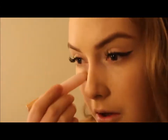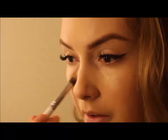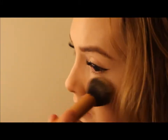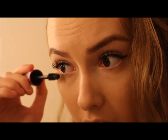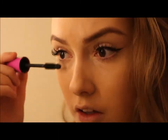This highlighter stick from Kiko is actually quite pigmented so I use that to conceal under my eyes and down the center of my nose. I'm applying mascara just to the bottom lashes.